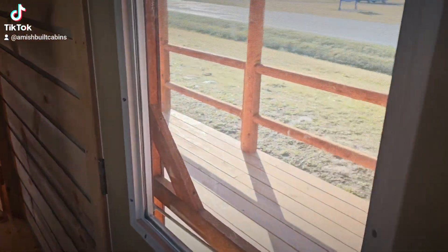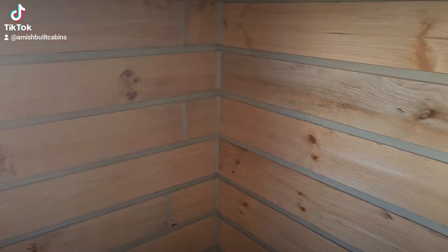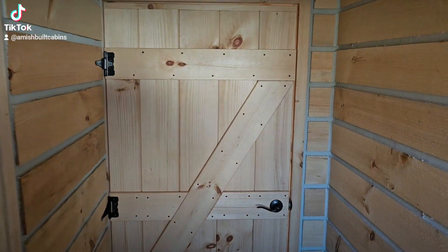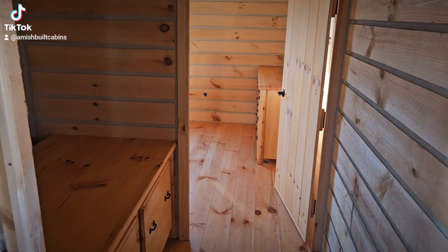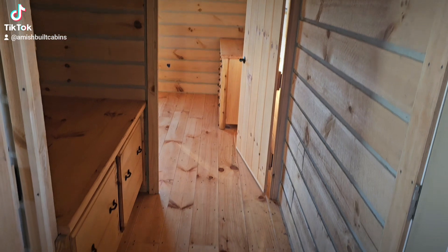Right here is your front door — it goes out to the porch. To the left is where you'll put your bathroom: tub, toilet, and sink. Standard tubs, toilets, and sinks fit in here. Got a wooden door here, handcrafted by the Amish. We do not put the bathroom fixtures in these cabins, but it's pretty easy to do on your end — Home Depot, pick up your fixtures, and a local plumber can connect them, or you can DIY it.